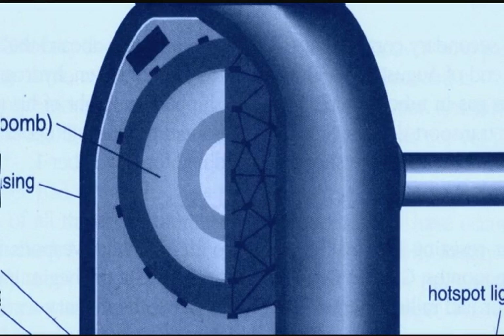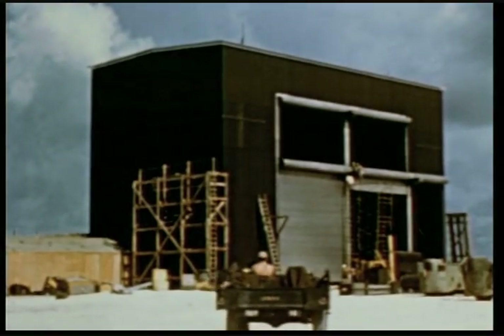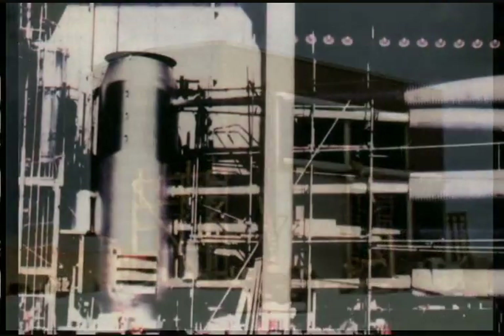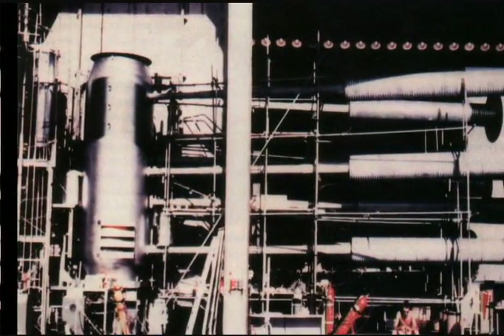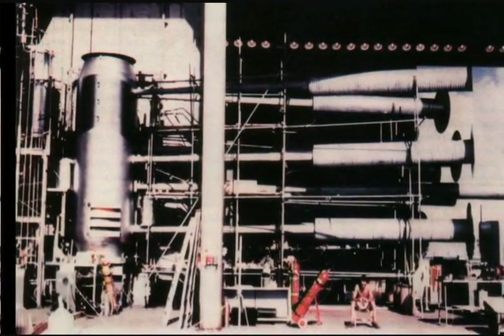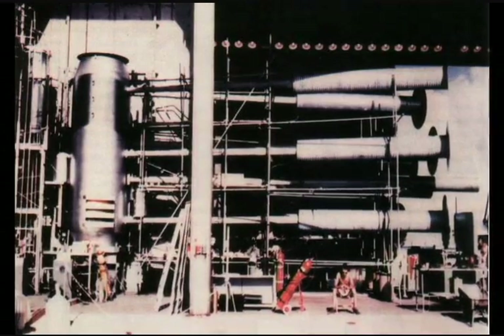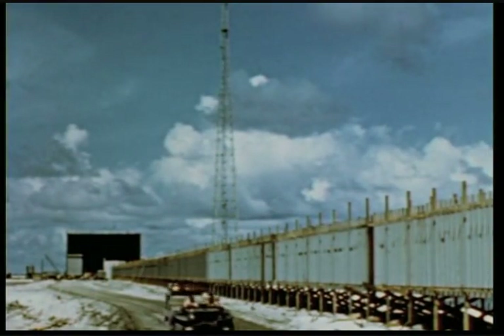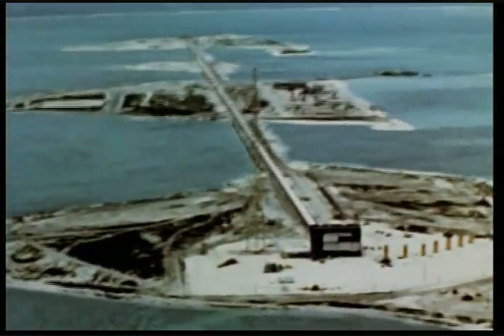The mechanism, along with its support and refrigeration gear, required a hanger-sized building called a shot cab to house it. The pipes leading off to the right were for observation purposes. They would carry the initial bomb light down a two-mile wooden tunnel to sensors on a neighboring island, even as the tunnel was being vaporized by the blast.